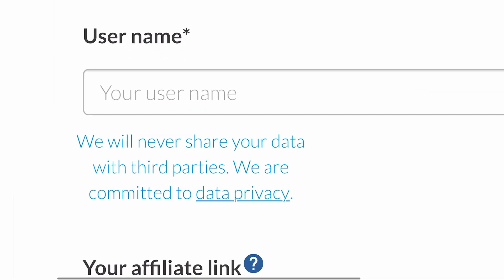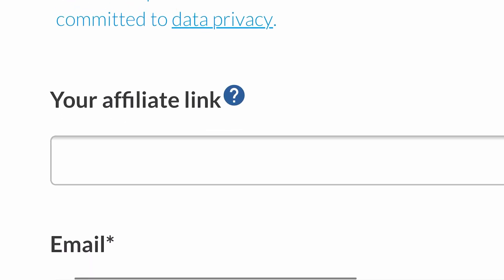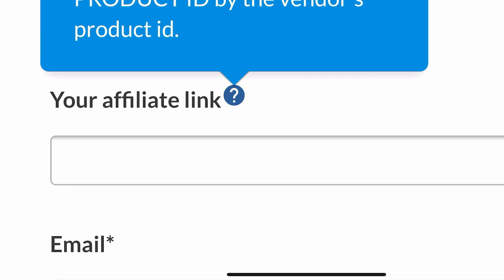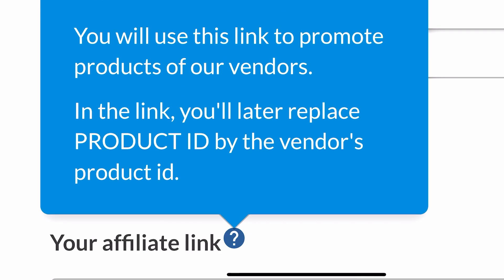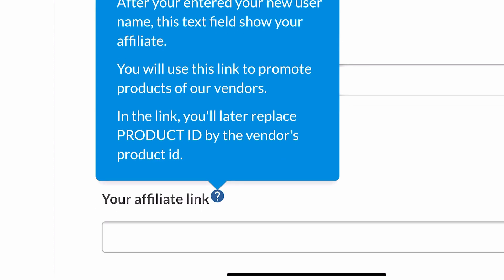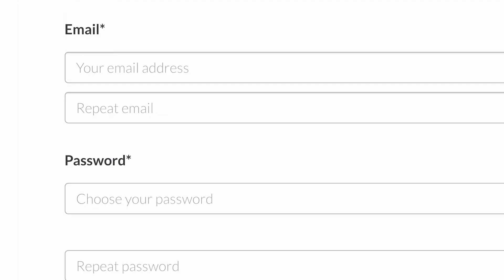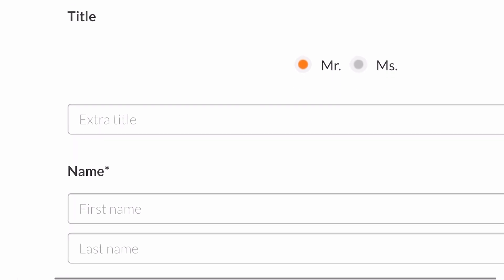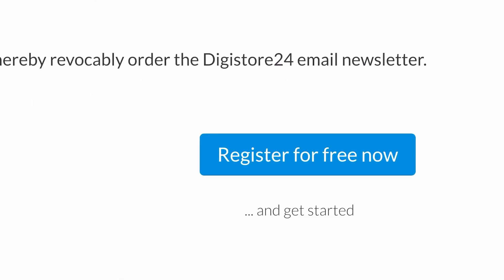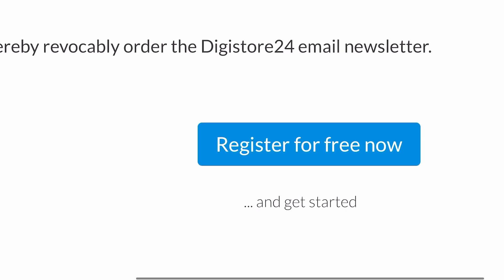After selecting that, scroll down and put in a username — this can be literally anything. As soon as you put in your username it's going to generate an affiliate link specifically for you to go out and promote other people's products and make money. After that it's going to ask you the normal questions: your email, password, time zone, and stuff like that. Fill all that in and click register for free. You're basically done with the sign-up — they'll review your profile and let you know if you're accepted to join their program.